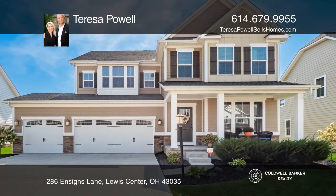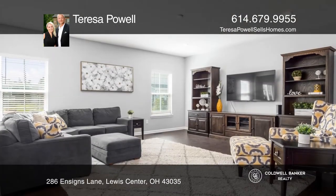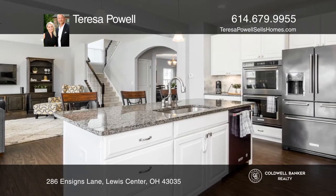Welcome to this immaculate, newer-built home in Belmont Place Subdivision. Plenty of natural light flows throughout the open and airy layout. Updated flooring and trendy wall tones blend charmingly throughout the home.